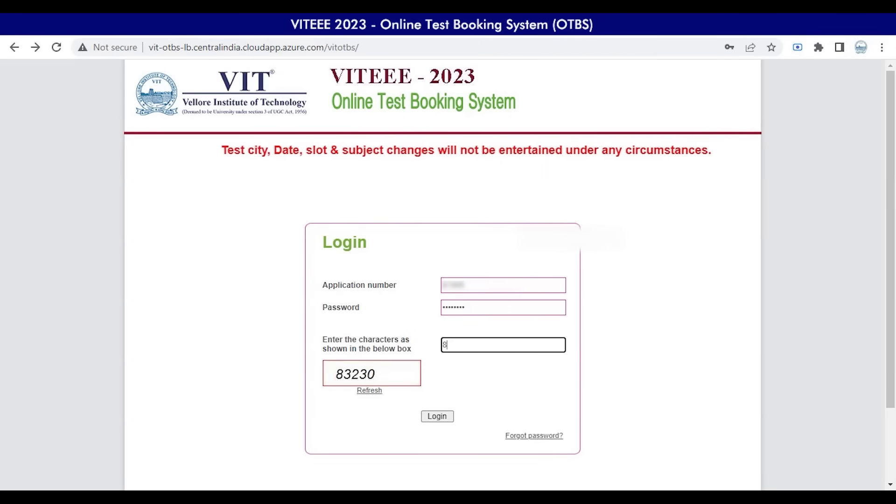Forgot Password will help you to retrieve the OTBS password to your respective mail ID and SMS. Click Login to proceed with your booking.